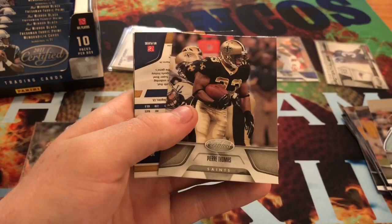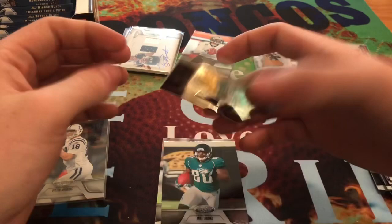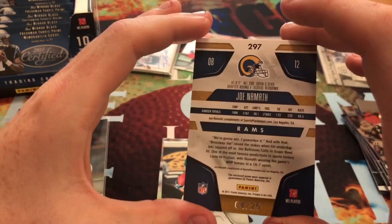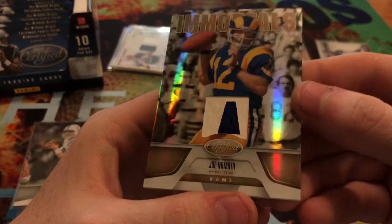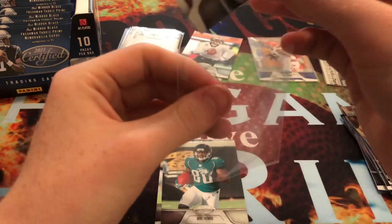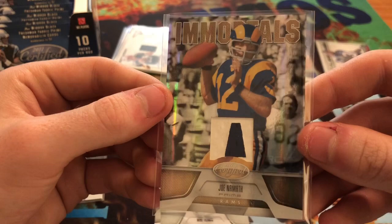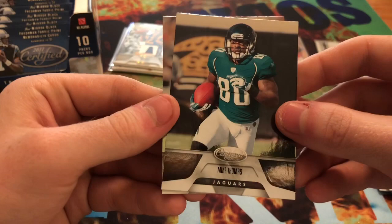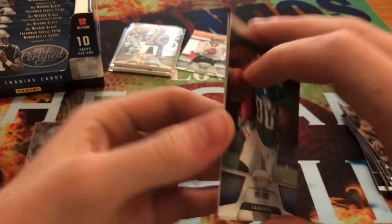Here we get Ronnie Brown, Dez Bryant, Pierre Thomas. And we get another mem card here - Joe Namath jersey patch for the Rams, and that one is out of 25. So it's a super short print of Joe Namath - dual jersey, dual colored jersey. Kind of a weird place to have a little piece of blue there - can't tell where that would be. Still a pretty cool card to pull. Immortals - Joe Namath. And then we get a Mike Thomas and a Carson Palmer when he played for the Bengals.